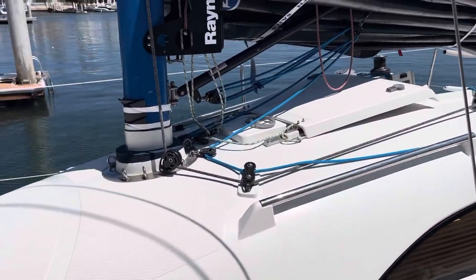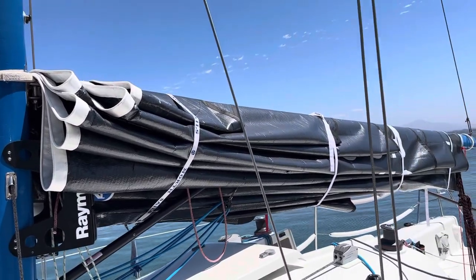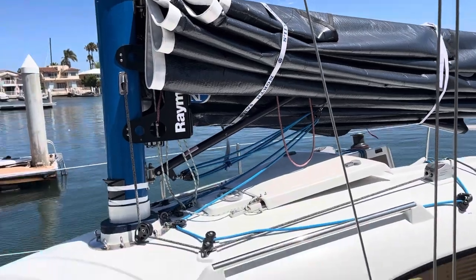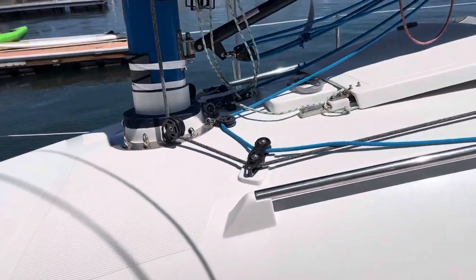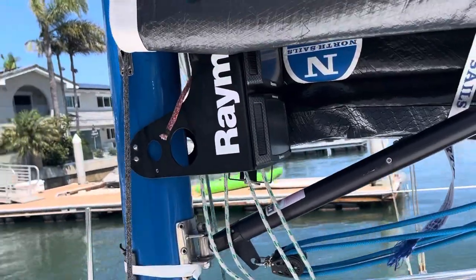The boat is in turnkey condition. It has new North sails — a new North main and jib, and a fresh spinnaker. Halyards are all updated and new. You've got Raymarine instruments on the mast.